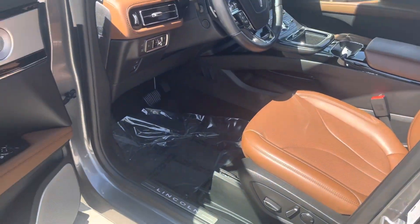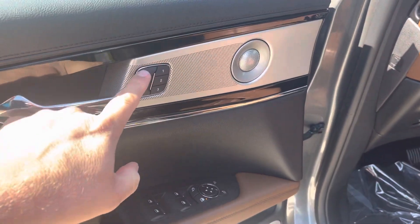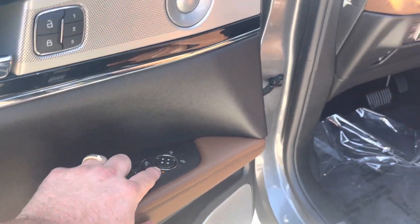Power driver's seat, power passenger seat, power door locks, power windows, and power mirrors.